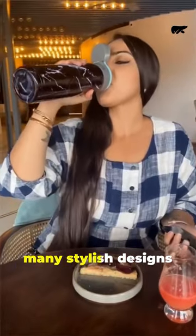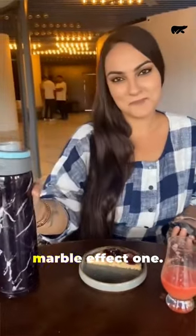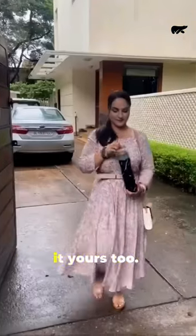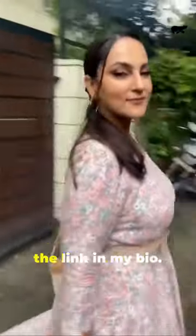I also love its many stylish designs, but especially this marble effect one. The bottle is my companion throughout my day and you should make it yours too. Get your own by checking out the link in my bio.